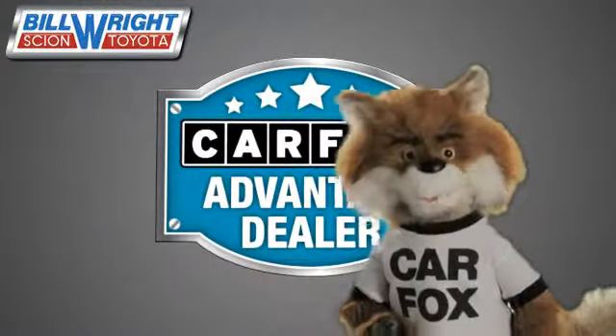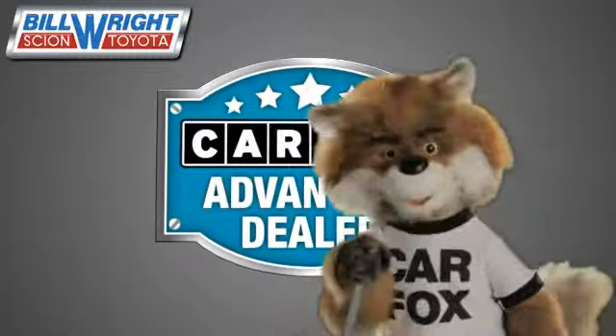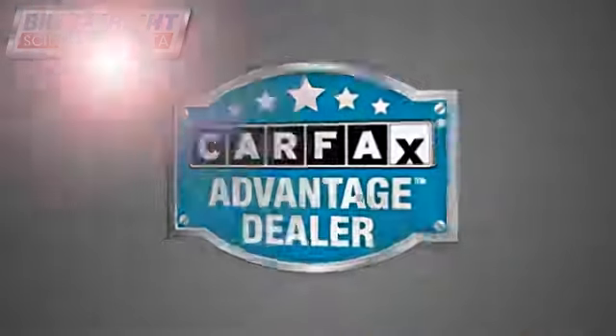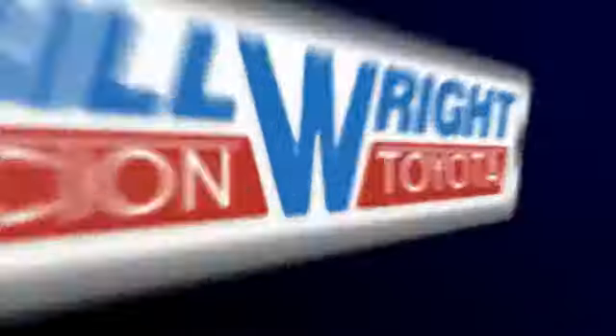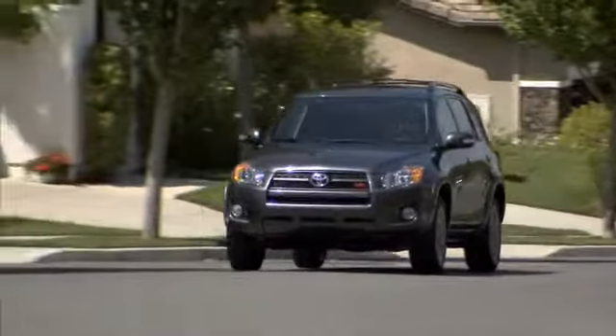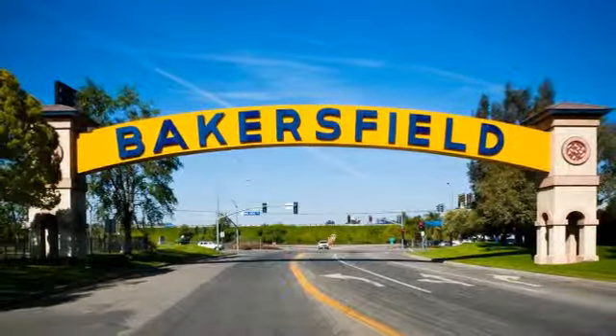Just say 'show me the Carfax' at Bill Wright Toyota, a Carfax Advantage dealer. Bill Wright Toyota has been your Bakersfield Toyota dealer since 1969. We invite you to visit us today!